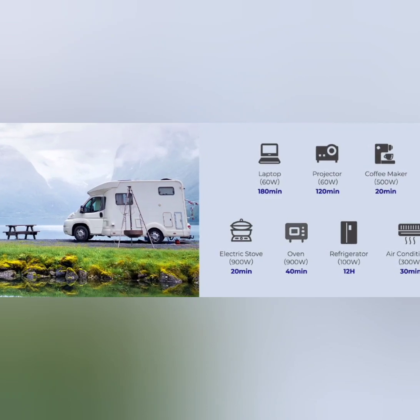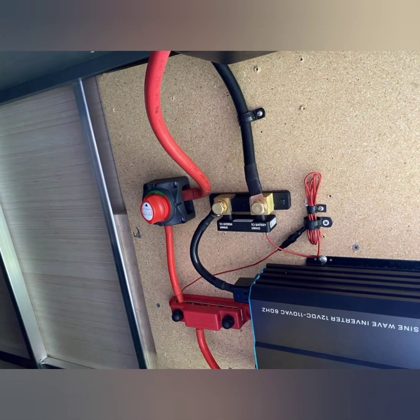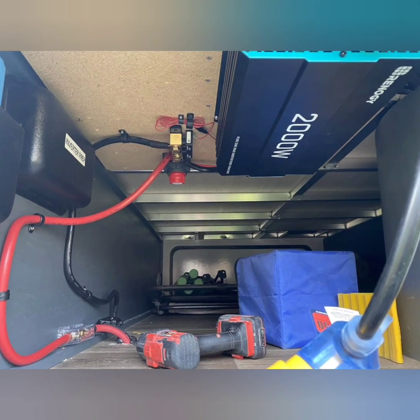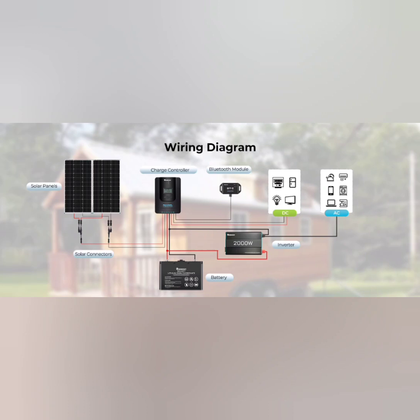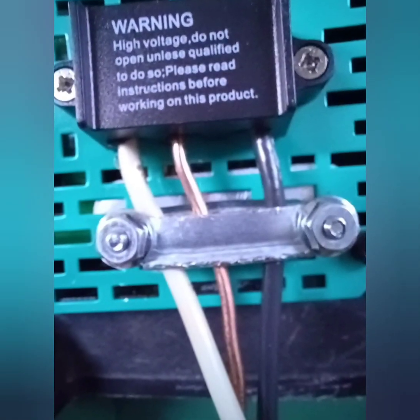Multiple Outputs: equipped with standard 120V AC outlets for powering household appliances. Built-in 5V 2.1A USB port for charging USB-compatible devices such as smartphones, tablets, and cameras. A hardwire port allows for direct connection to a breaker panel for more permanent or higher load applications. A remote controller is included for convenient operation and monitoring of the inverter from a distance.